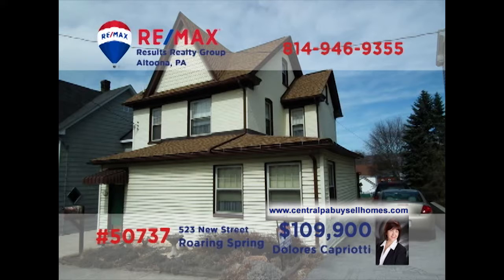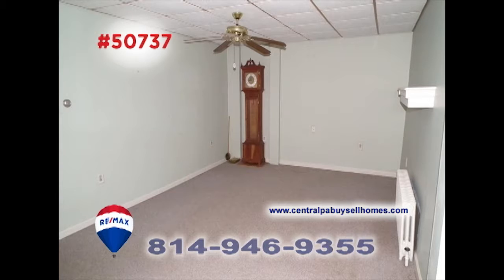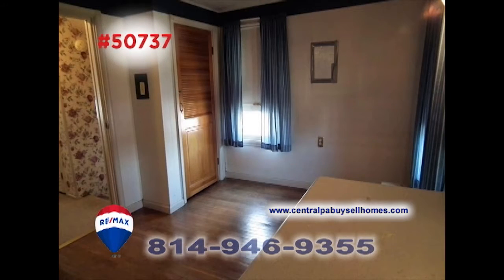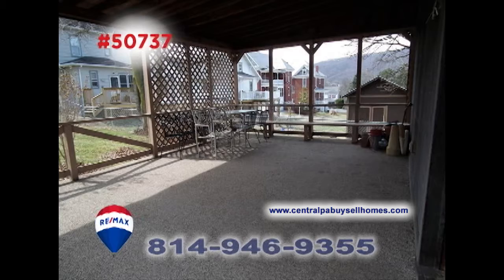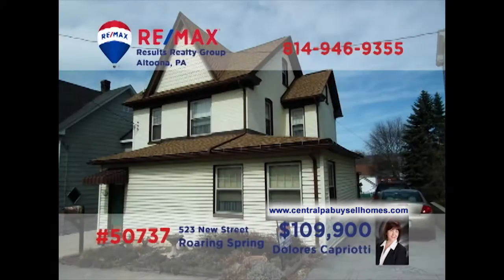Dolores Capriotti, a RE-MAX Hall of Famer with a CRS designation, welcomes you to this charming family home located in the heart of Roaring Spring Borough. You're sure to be captivated by the elegant spaces and fine quality features in every room. You'll find large open spaces with details like hardwood accents and ceramic tile, creating the perfect home for entertaining family and friends. Schedule an exclusive tour with Dolores right away.